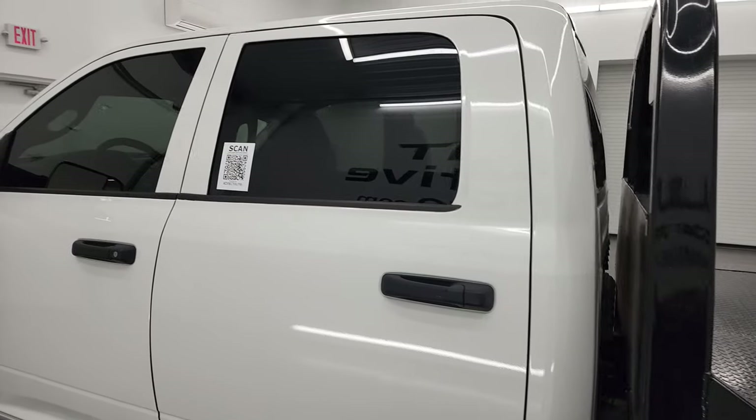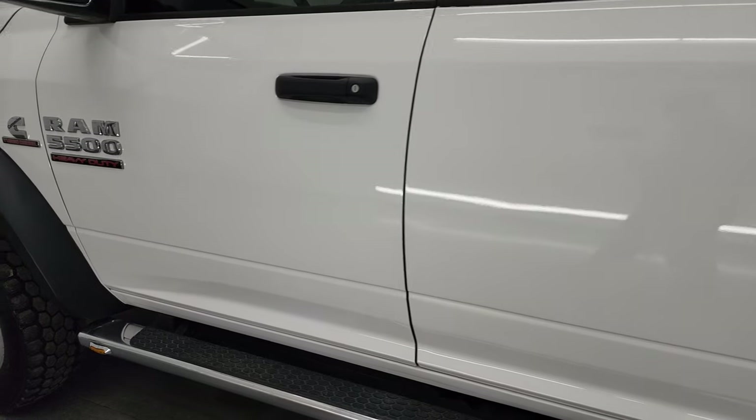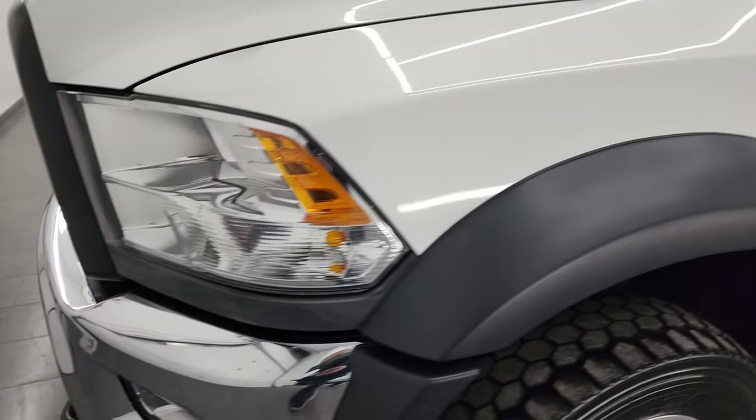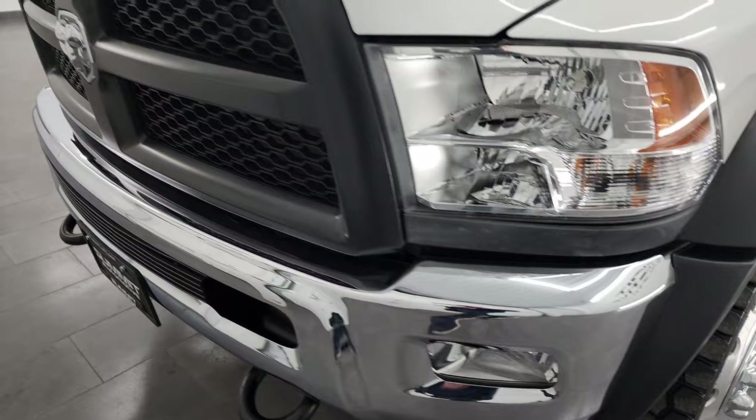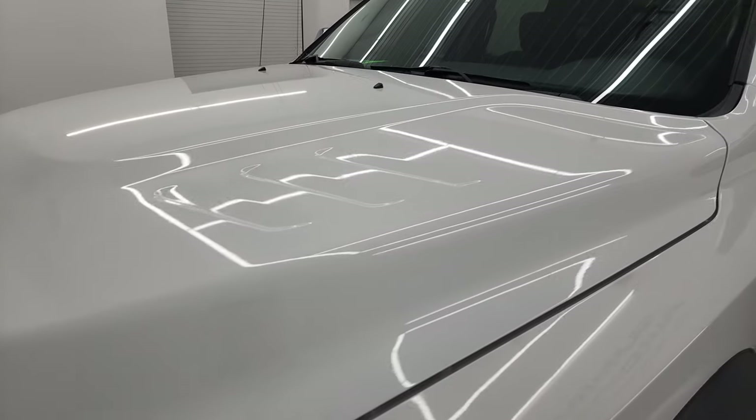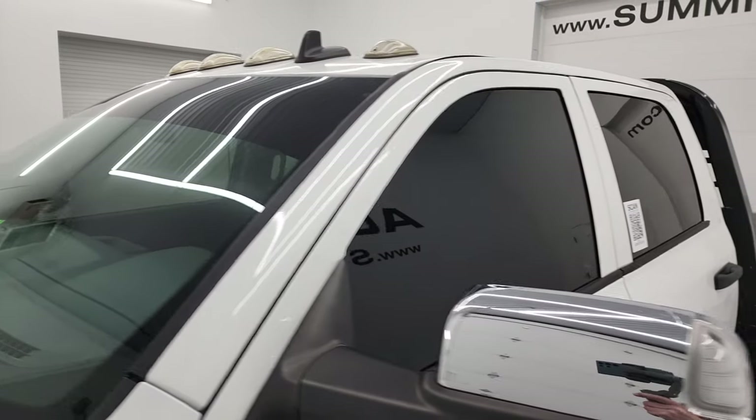The driver's side doors and cab all look pretty good. Didn't see any major dents or dings. If you like the video, you can subscribe to my YouTube channel at youtube.com/summitauto. Click the bell notifications and you'll get updates on the videos I do each and every day here at Summit Automotive.